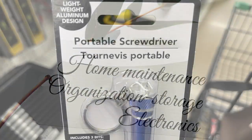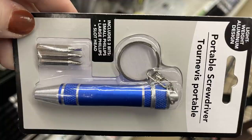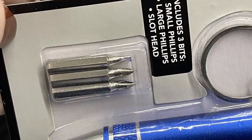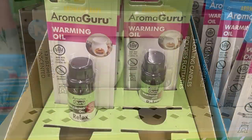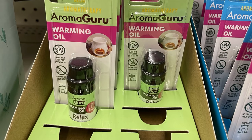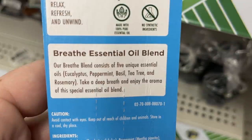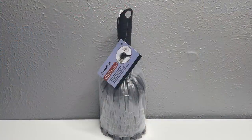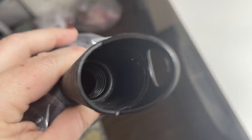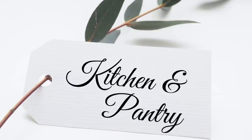In home maintenance, organization, and storage, they have a portable screwdriver on a keychain with three different tips stored inside — really neat. Floating candles are back — you get two unscented candles. New Aroma Guru warming oils for warming pots with listed essential oil blends. New cloud web dusters that open up nice and big with soft bristles — you can attach a broom handle to reach corners. Also a new regular duster style.